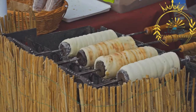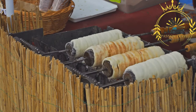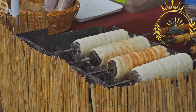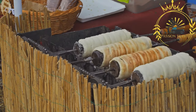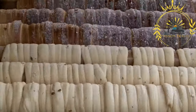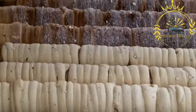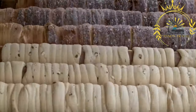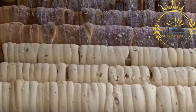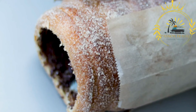Open fire or oven baking: traditionally, Kürtőskalács is baked over an open fire. The spit with the dough is placed close to the flames, and as the dough bakes, it gradually puffs up and turns golden brown. The heat from the fire caramelizes the sugar in the dough, creating a sweet and crispy exterior. Toppings: while Kürtőskalács is traditionally enjoyed plain, it can also be coated with cinnamon, sugar, crushed nuts such as walnuts or almonds, cocoa powder, or even shredded coconut. The toppings are sprinkled on while the pastry is still warm, adhering to the sticky caramelized surface.